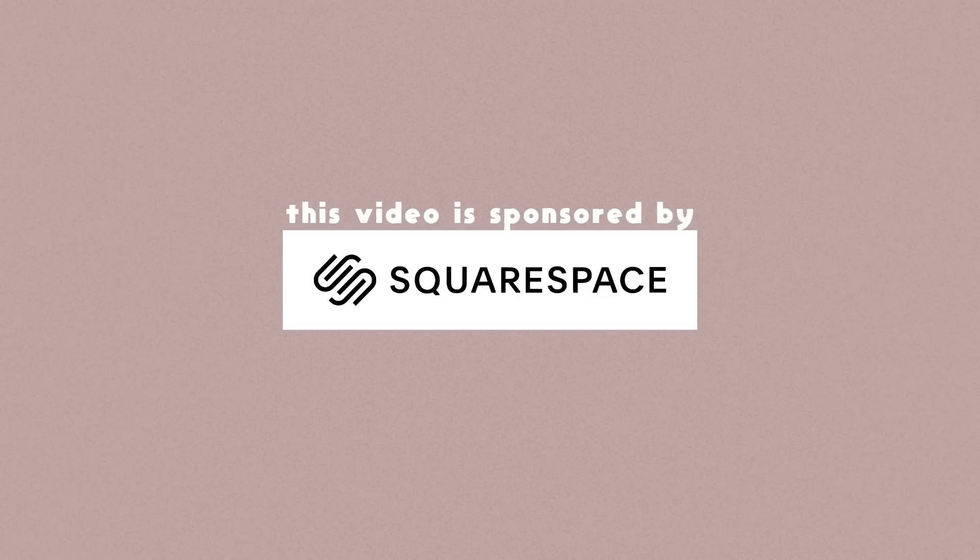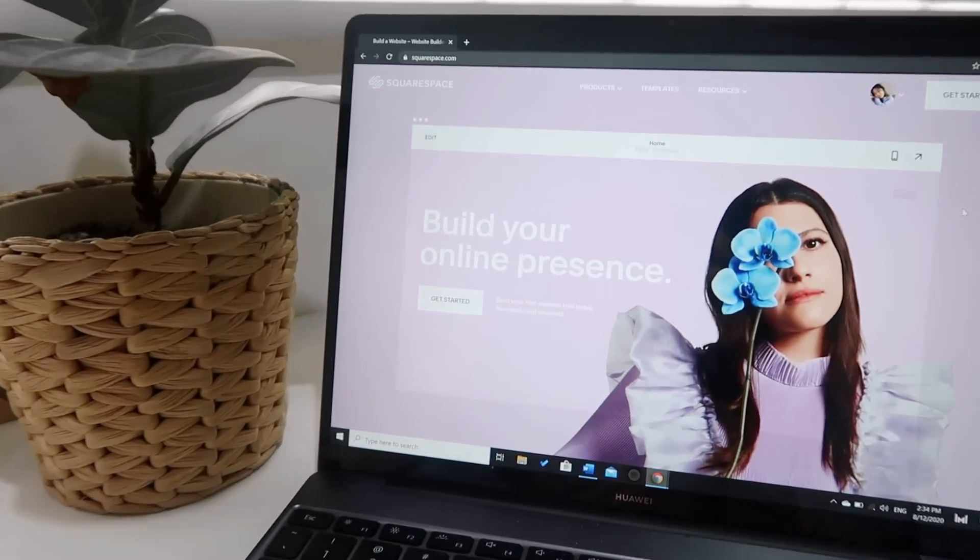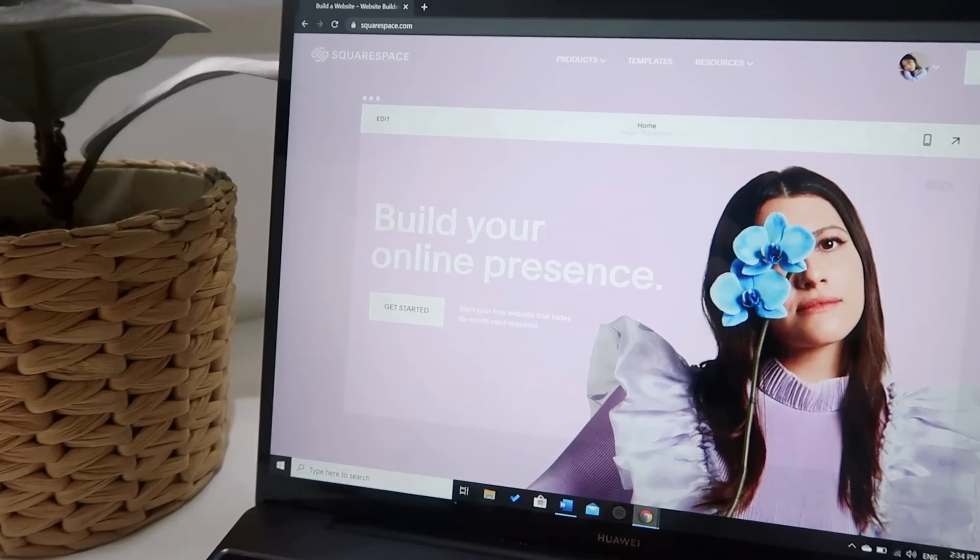This video is sponsored by Squarespace. From websites and online stores with marketing tools and powerful analytics, you can do it all with Squarespace to build your online presence and run your business.